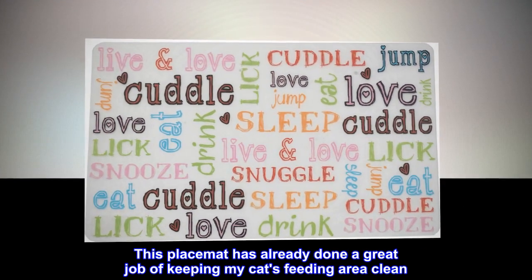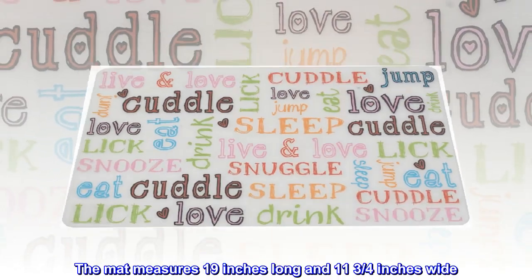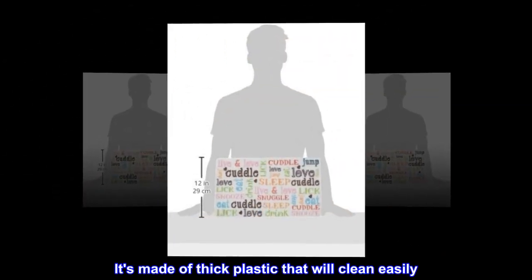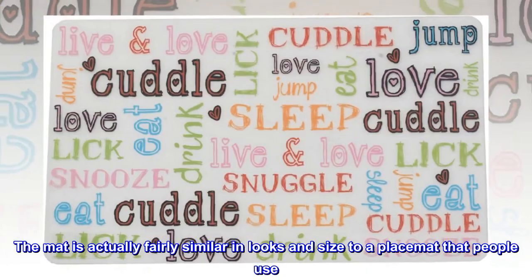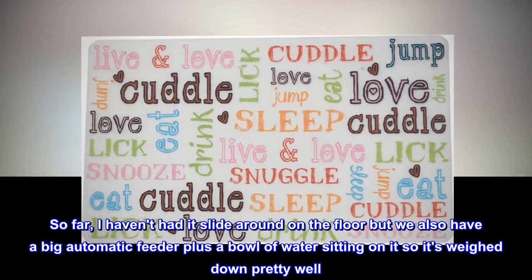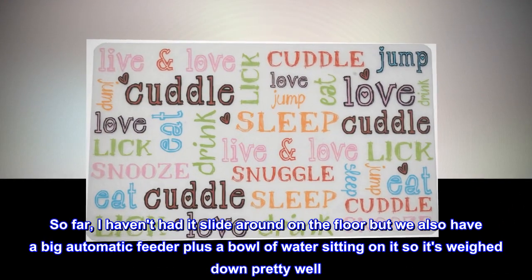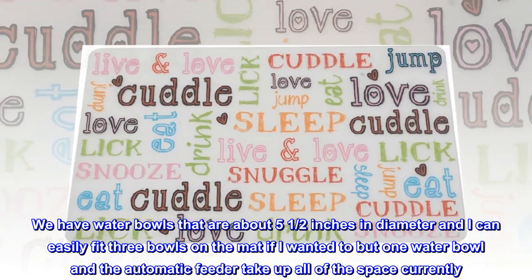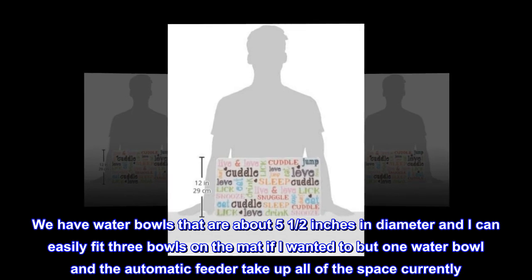This placemat has already done a great job of keeping my cat's feeding area clean. The mat measures 19 inches long and 11 and 3 quarters inches wide. It's made of thick plastic that will clean easily. The mat is actually fairly similar in looks and size to a placemat that people use. So far, I haven't had it slide around on the floor, but we also have a big automatic feeder plus a bowl of water sitting on it so it's weighed down pretty well. We have water bowls that are about 5 and a half inches in diameter and I can easily fit three bowls on the mat if one wanted to, but one water bowl and the automatic feeder take up all of the space currently.